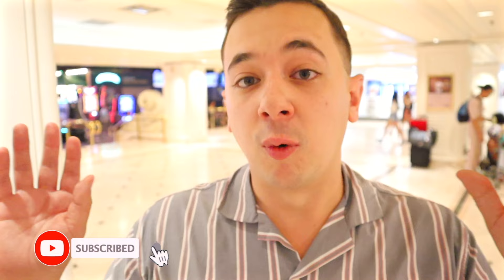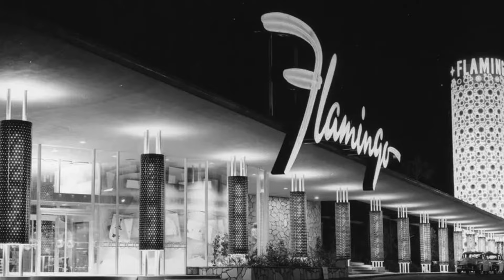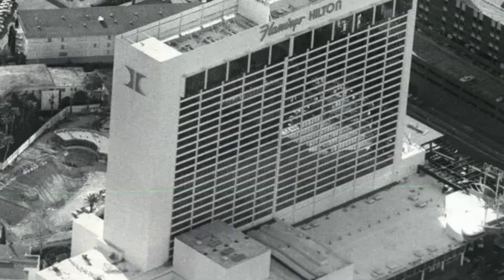I'm really excited to share the Flamingo with you today. One of my favorite hotels here in Las Vegas and one that is full of a ton of history. Opened all the way back in 1946, it was the third hotel to open here on the Strip, and today is the oldest that is still in operation. Obviously it's gone through tons of renovations over the years that has turned it into a very multifaceted facility.